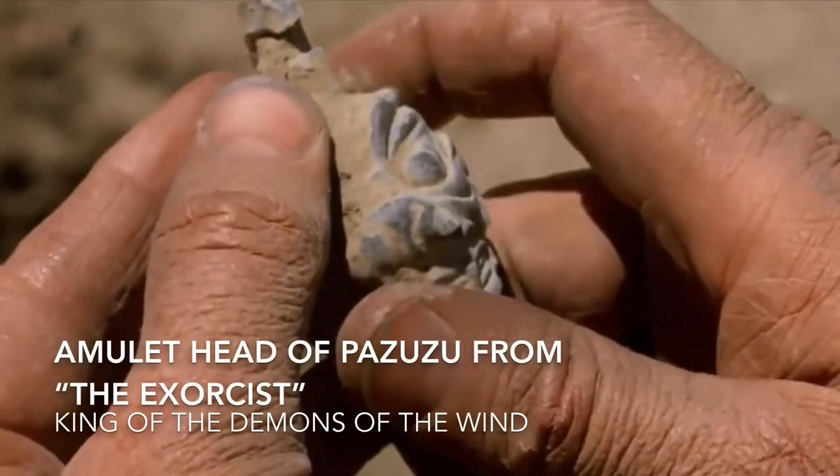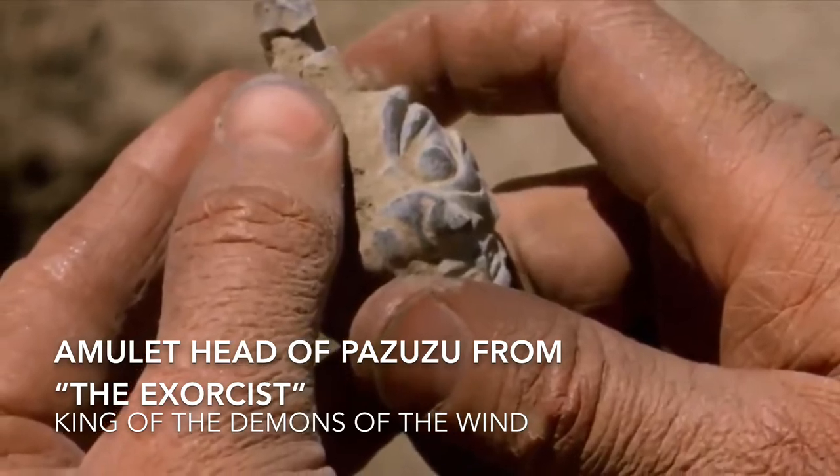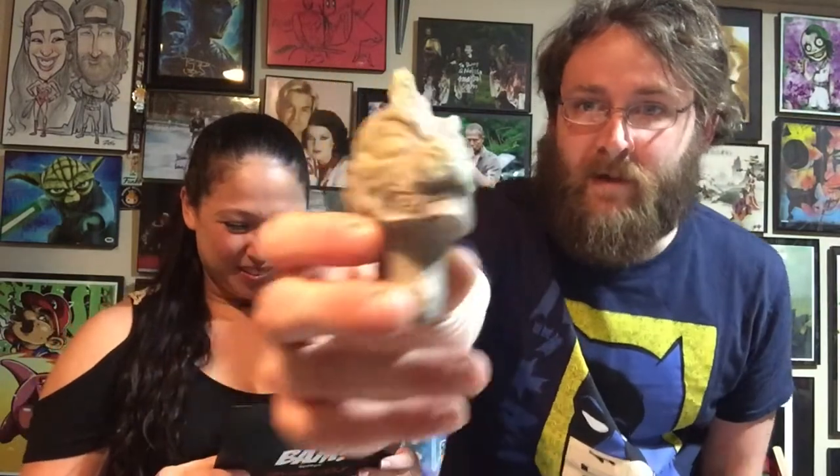The pill bottle would be Nightmare on Elm Street 3 — awesome! Then we got the Pazuzu head replica by Dark Matter Props. I was right — the Exorcist! Pazuzu is the main antagonist and demon in The Exorcist. I knew that was freaking familiar to me. This is really cool — now that I know it's Exorcist it's like an awesome artifact. It's really well made — Dark Matter Props do a lot of the BAM Box props.